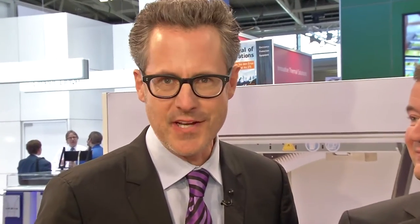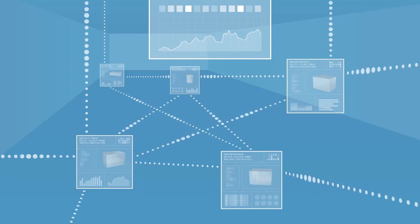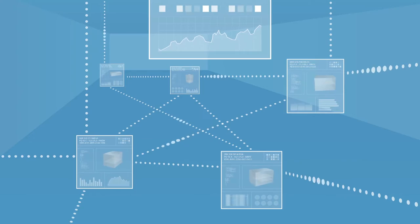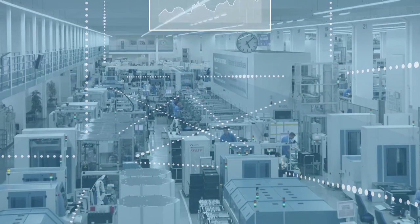Industry 4.0 — there are many examples at Productronica. In the Munich exhibition halls, visitors repeatedly hear one buzzword: Industry 4.0, where people, machines, equipment, logistics, and products communicate and cooperate directly with each other.